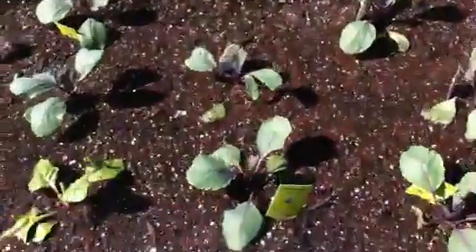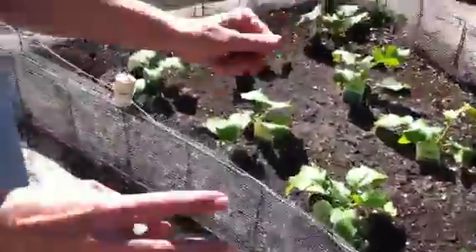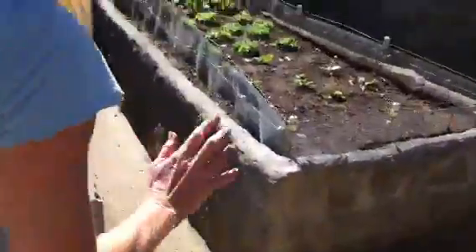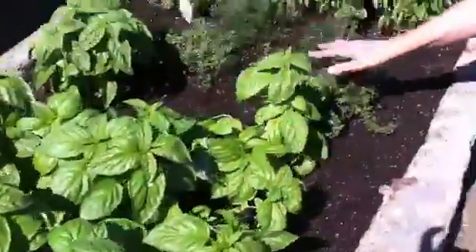Over here we've got red cabbage, and then Swiss chard, and then broccoli rabe — those are the little flowery ones. And oh yum, look at the basil! I smell pesto growing, beautiful.